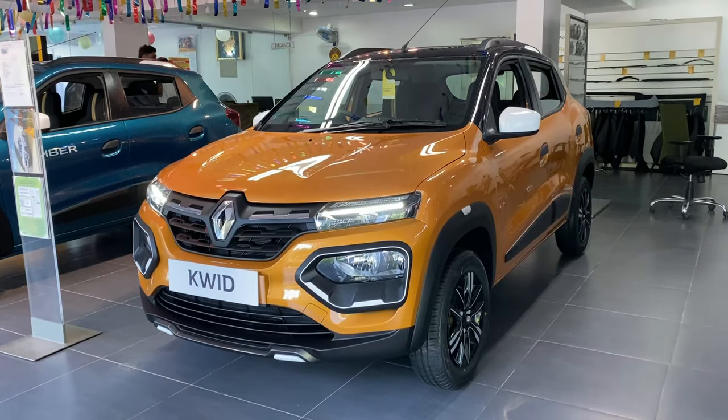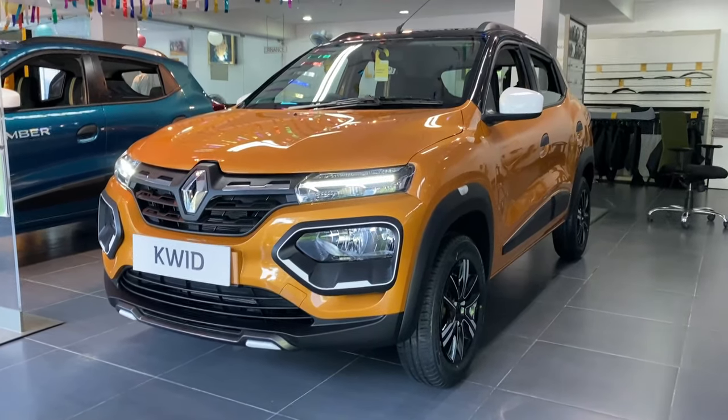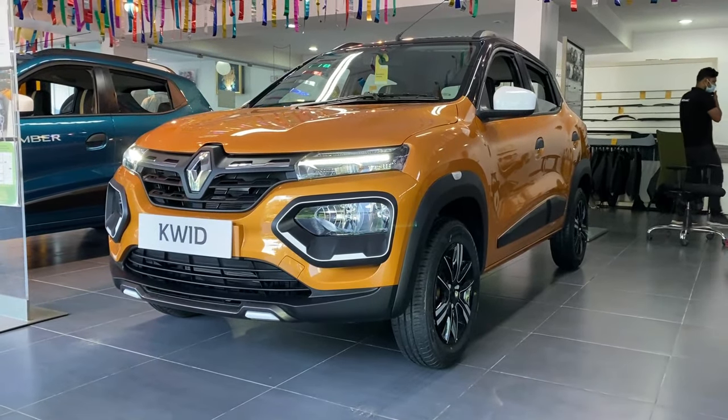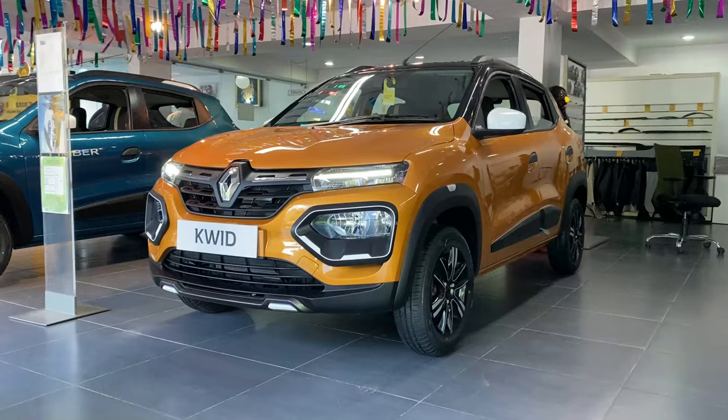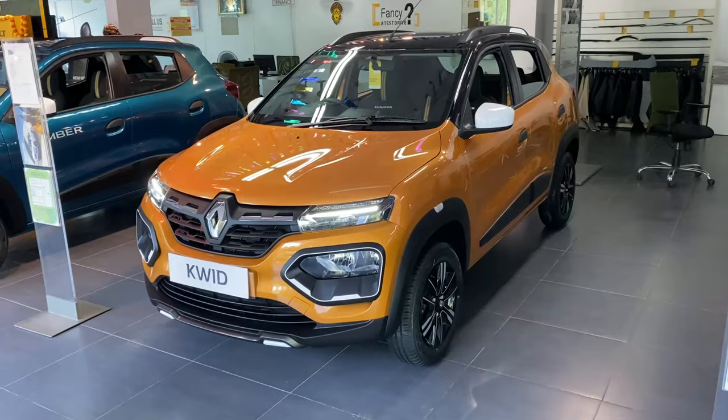Hi friends, hello everyone and welcome to the Telugu Car Community. In the recent comment section, we have a request for the best entry-level, fuel-efficient city car. So let me present the review of the European car manufacturer Renault's crossover hatchback, the Renault Kwid.